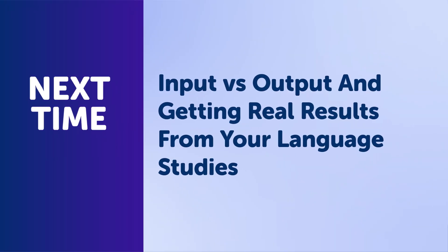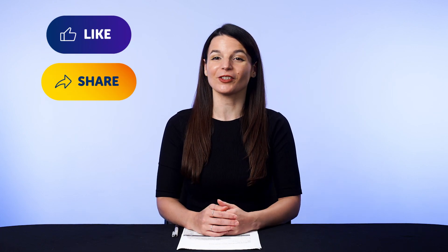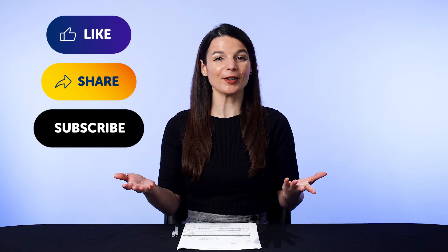Thank you for watching this episode of Monthly Review. Next time, we'll talk about input versus output and getting real results from your language studies. If you enjoyed these tips, hit the like button and share the video with anyone who's trying to learn a language.